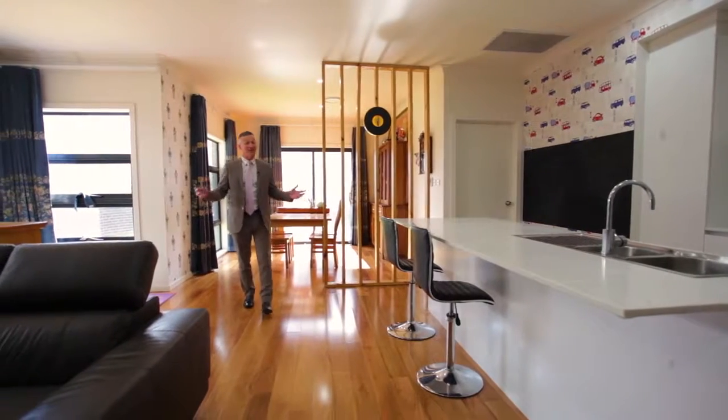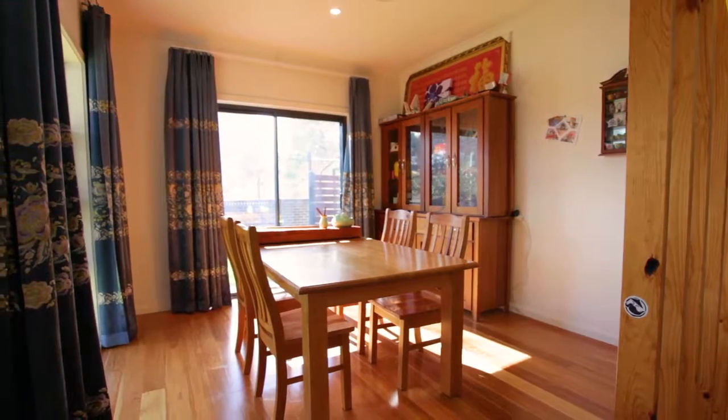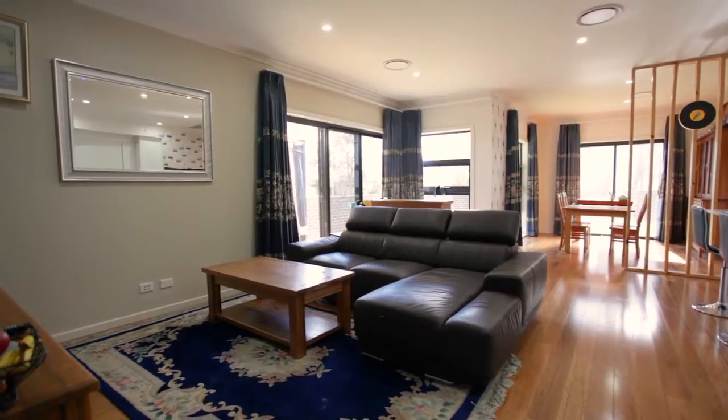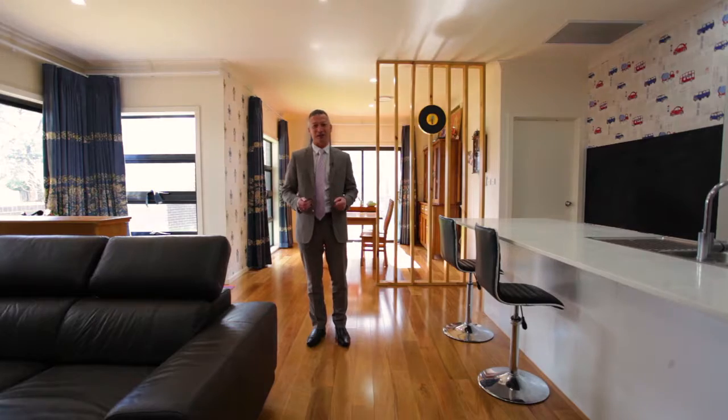It's very nice to see these large open plan living areas and of course the feature windows just behind me that look out to that gorgeous garden and flood natural light into this space. That, coupled with this beautiful floor underneath, makes this space just lovely.